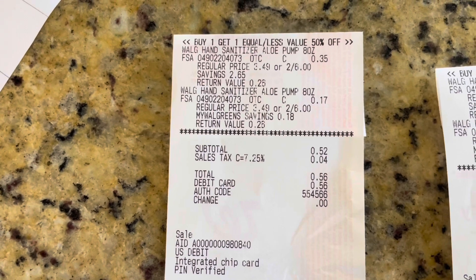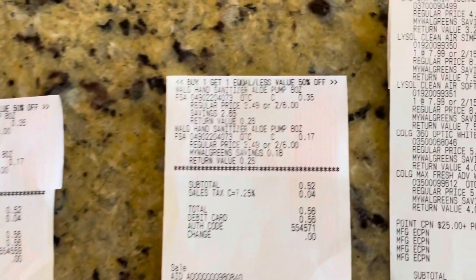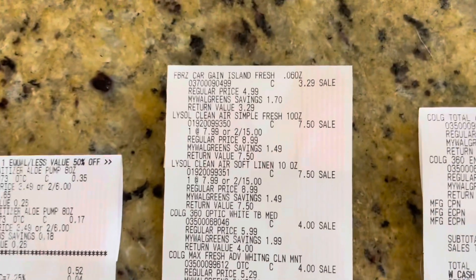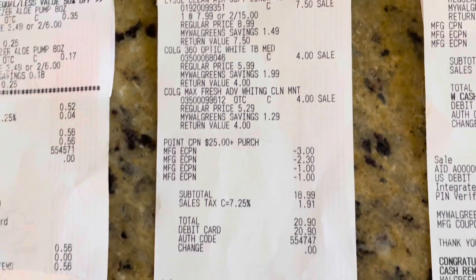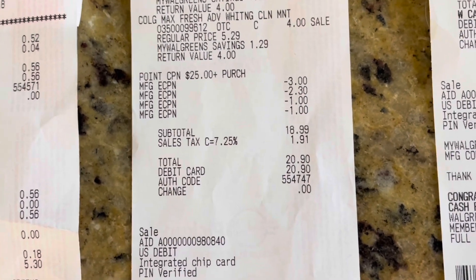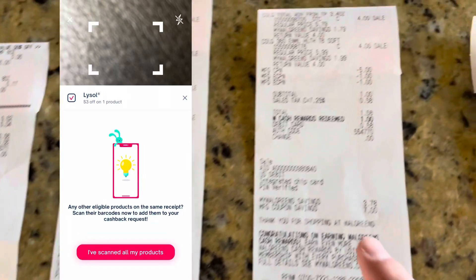The two hand sanitizers — paid $0.56, nothing coming back. Same thing for the next two transactions, exact same. Here's my spend $25, get $7 Walgreens cash transaction. There's the Febreze, the Lysol, and the Colgate with all my coupons. Everything went great. Paid $20.90 out of pocket, got back $7 in Walgreens cash and then a $5 registry reward from the Colgate.